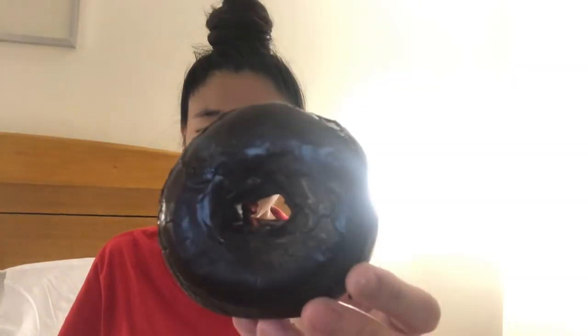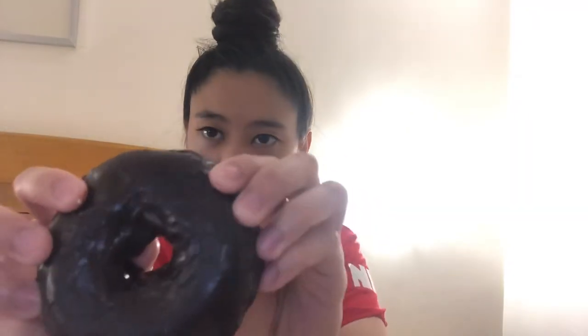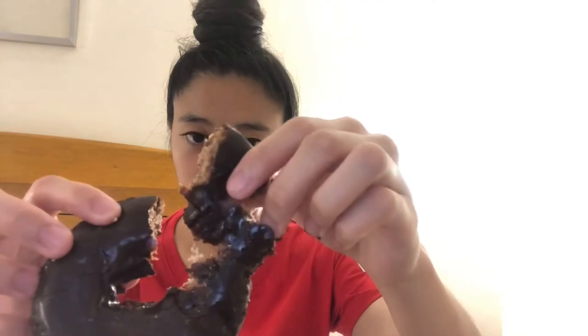The next donut I have is the dark chocolate donut. This is what it looks like inside. So this donut is actually really good — it kind of tastes like a hot fudge brownie donut, so it's really not as sweet as I thought it would be. It's kind of like eating McDonald's hot fudge sundae without the actual ice cream — just the fudge itself. I'm not really a big chocolate lover, but this one I actually like.